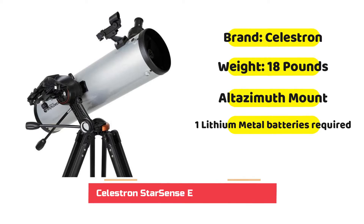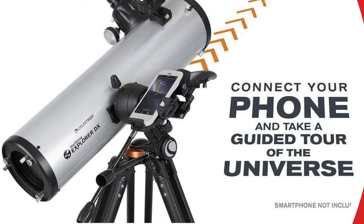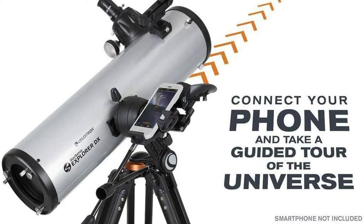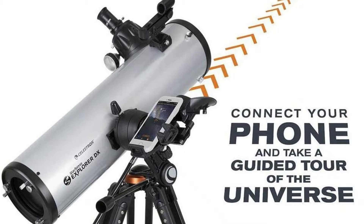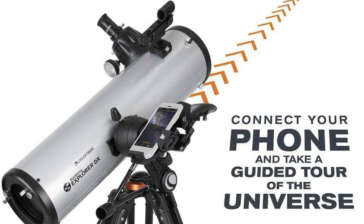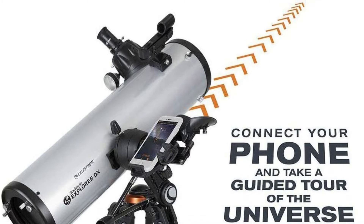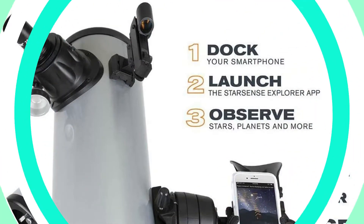Celestron has been creating high-quality telescopes and equipment for more than 60 years. This model brings amateur astronomy to smartphones. The StarSense is made to seamlessly connect to your smartphone via the StarSense Explorer app, which analyzes star patterns and constellations visible in your region while recalibrating them and showing them in real time. Simply follow the arrows displayed on the screen towards the location you're looking for and take a look at the bullseye when it turns green.